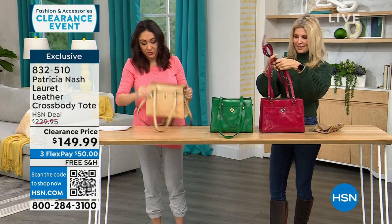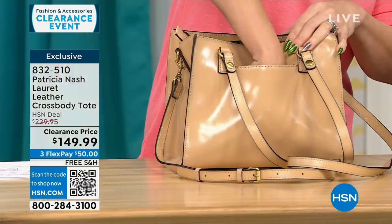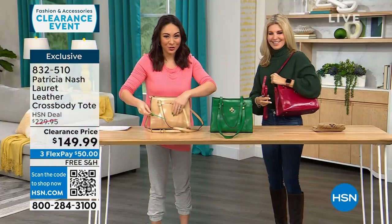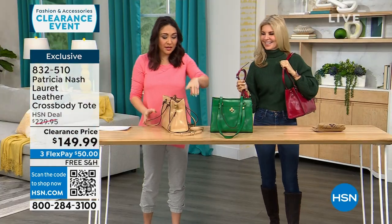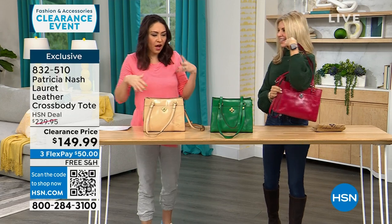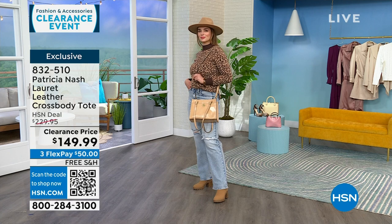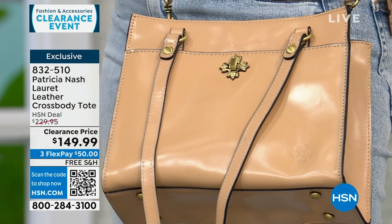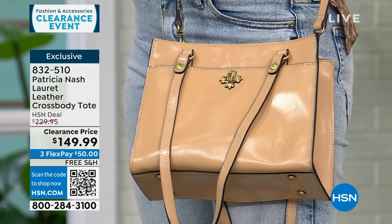I like Patricia's bags because they have a vibe — a little bit like classic things iconic women used to hold. I could see somebody in a 1950s movie carrying this bag, just decked out and looking beautiful. Patricia is sold at a lot of big high-end stores, and we know her price point when we see it. She brought this bag exclusively to HSN.